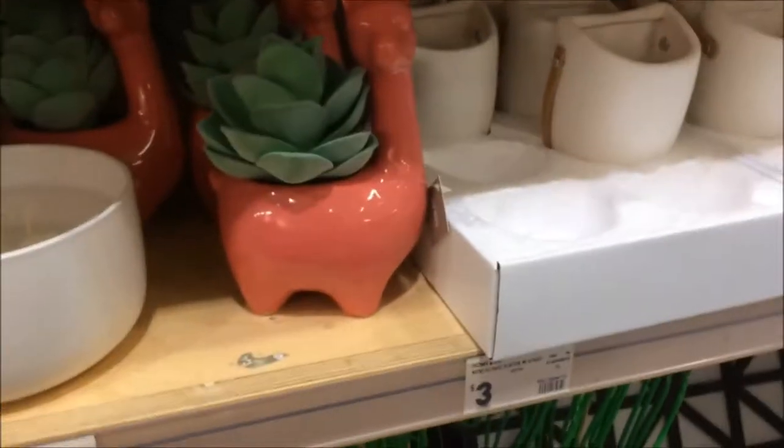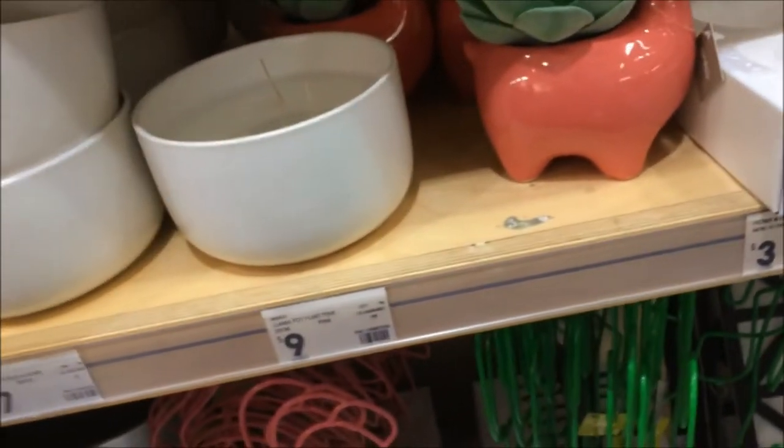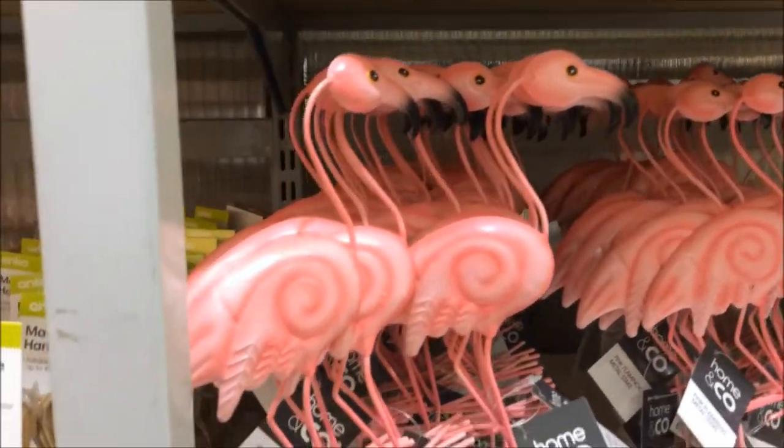Oh, how cute is that llama? Nine bucks. Flamingos — although that one's lost its head. I bought a couple of these last year for my cousin's daughter. She loves flamingos.